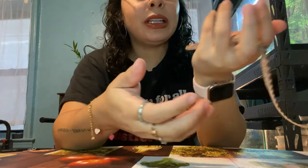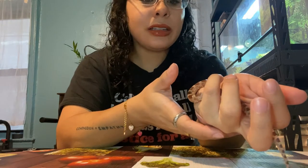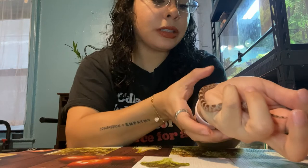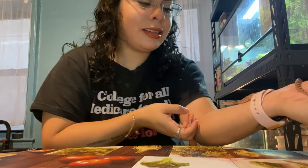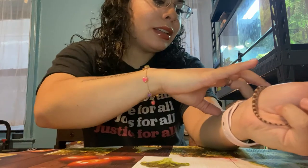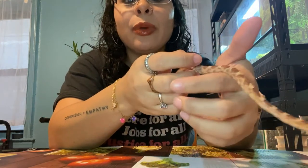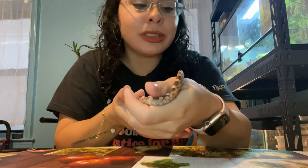She was up today so I decided to make this video. She feels cold to the touch — she was in her cool spot earlier. If I let her go she will go super fast, so you can't really trust them too much.